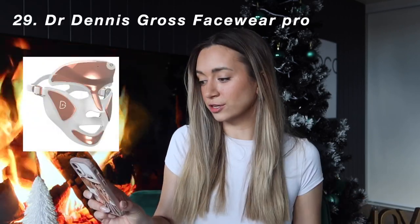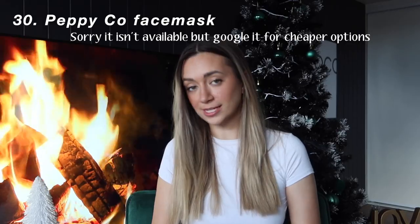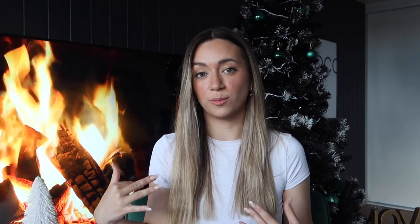The next thing on the list is the Dr. Dennis Gross Facewear Pro, which is like the light therapy mask. It is pricey, so you could instead ask for the Pepico Face Mask — though I'm not sure if they still sell it, so I apologize in advance. The next thing specifically on my wishlist is the Dr. Dennis Gross Daily Peels. They have ones for your face and ones for your body.